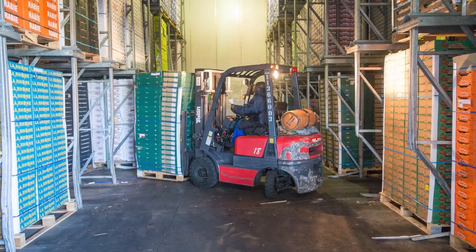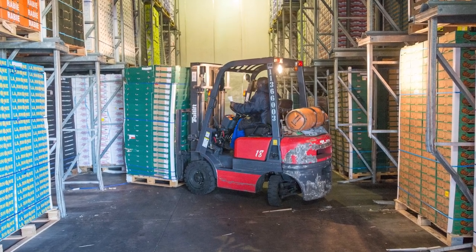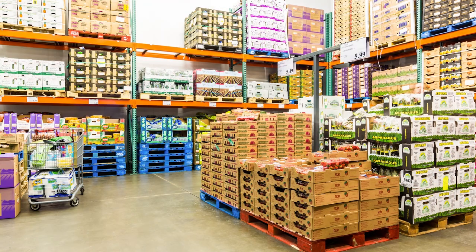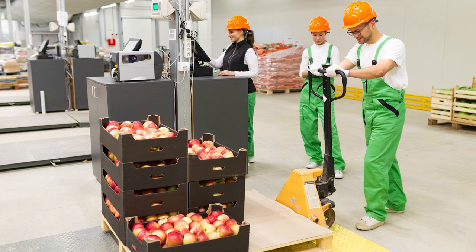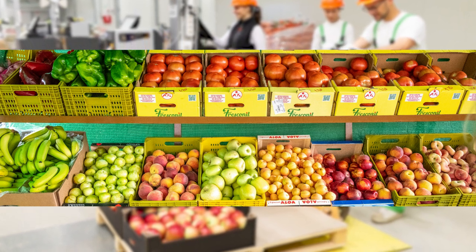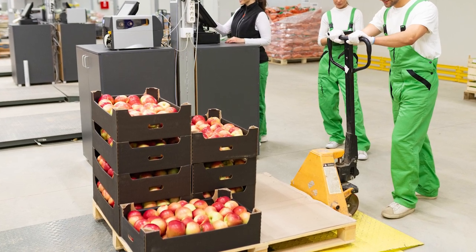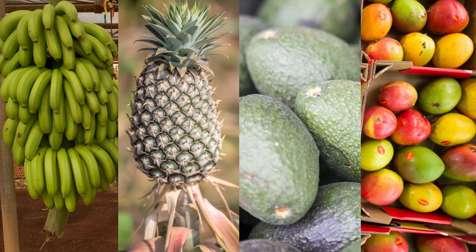Larger farms may also sell to distribution companies that buy produce from many different farms and then distribute or sell these products all over the country to places like grocery stores, big box stores, and wholesale clubs. Because distribution companies can purchase produce from farms all over the United States, we are able to get a wide variety of fruits and vegetables year-round even when they are not in season in Maryland. We are also able to buy fruits and vegetables that cannot grow in Maryland, such as bananas, pineapples, avocados, and mangoes.